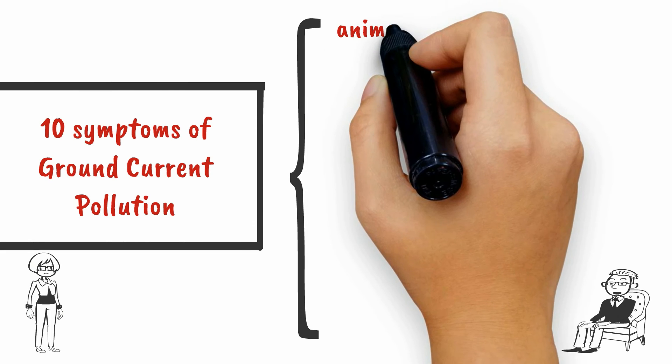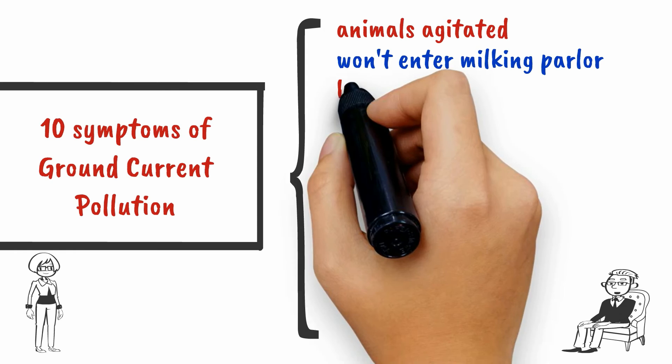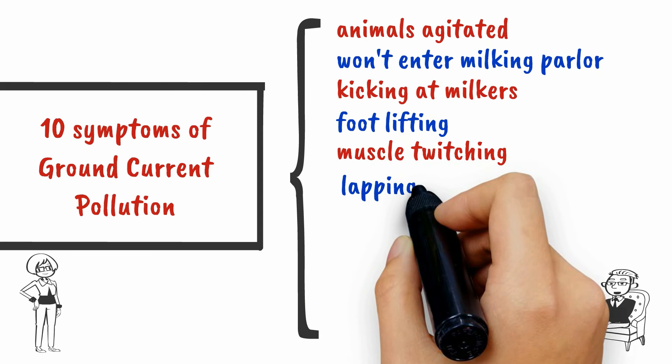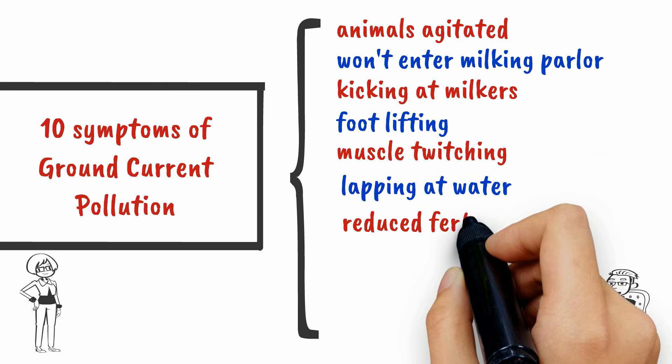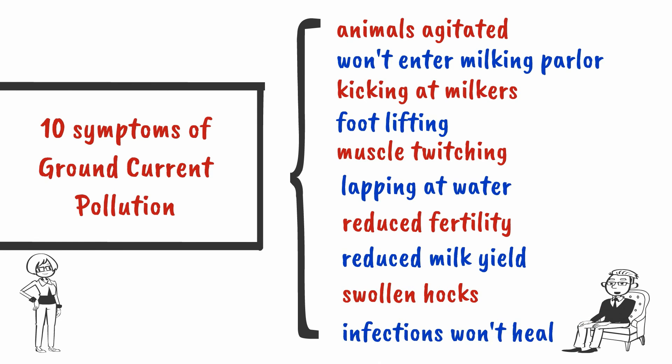It's not easy. But if your animals are agitated, if they won't enter the barn or the milking parlor, if they kick at their milkers and constantly lift their feet, if their muscles twitch and if they lap at their water, if the farmer notices reduced fertility and milk yield, if their hocks are swollen and their infections won't heal — then you can be fairly confident that the farm has a ground current problem.